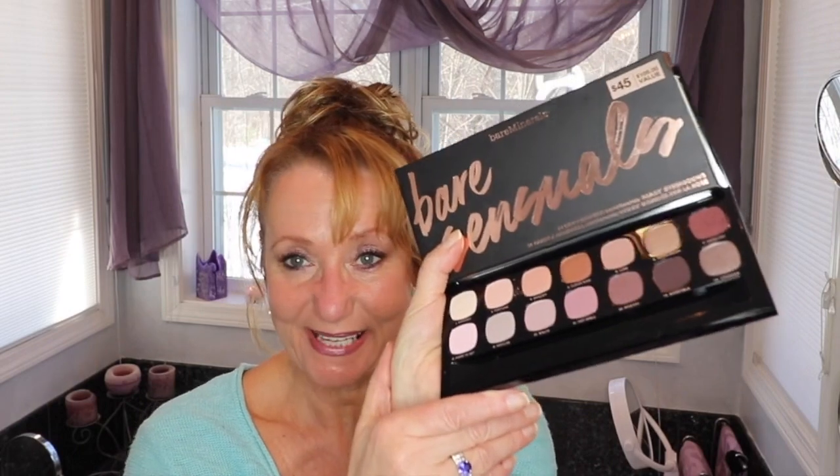I have not used this before. I did swatch it in the store and I liked the way the colors looked, so I bought it. This is basically your first look at the sort of amateur look I created, but I'm really enjoying the palette.